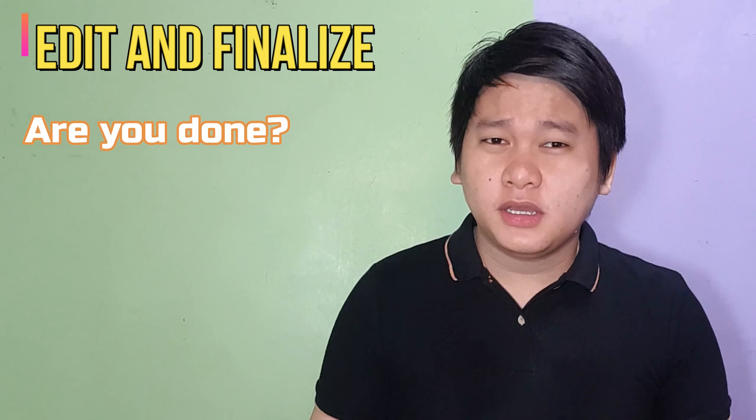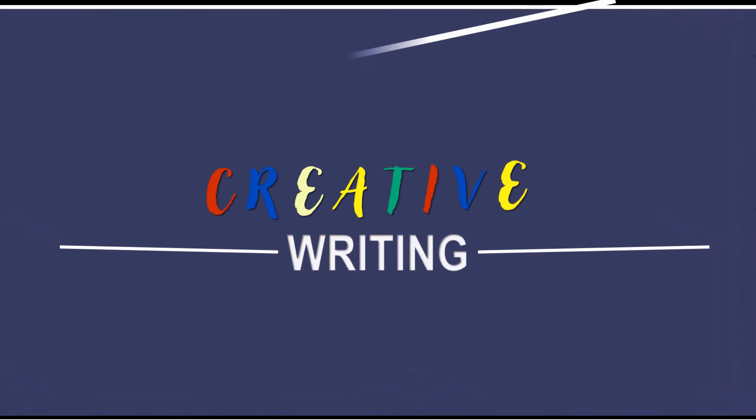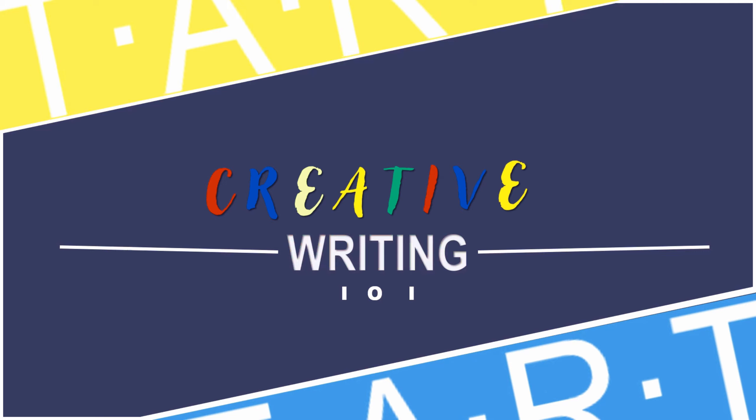Those are some of the innovative ways that can help you write your poem. If you know something or practice something that helps you write your poems effectively, you may comment that below. And that's it for this episode. Thank you for staying with me until the end of this video. Please make sure to like and subscribe to this channel so you will be updated for our next episodes. Once again, this is Sir NJ Javier and this is Creative Writing 101. Thank you.